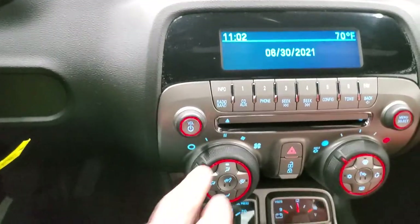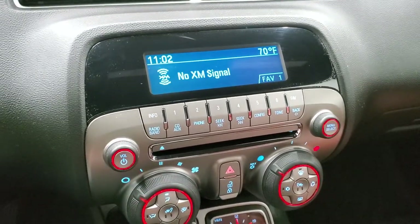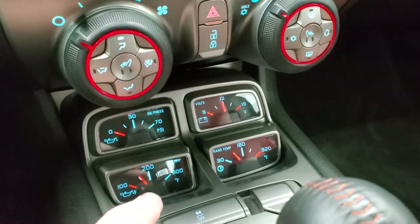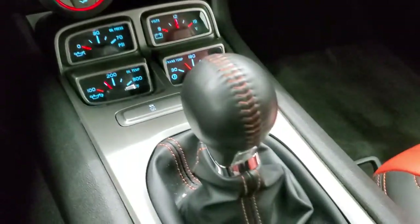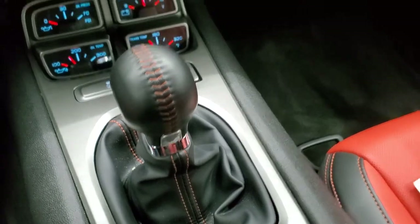It comes with AM, FM, and Sirius XM radio capabilities. CD player. Climate controls. Heated seat buttons. Oil pressure, oil temp, trans temp, and volt gauges. Stability control. Your 6-speed manual transmission — notice you get the orange stitching on that as well.